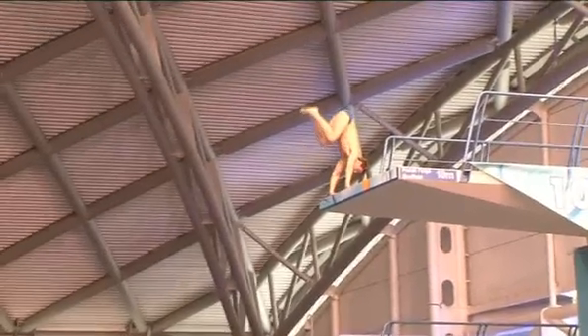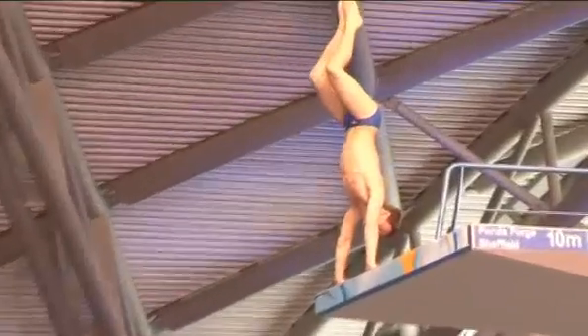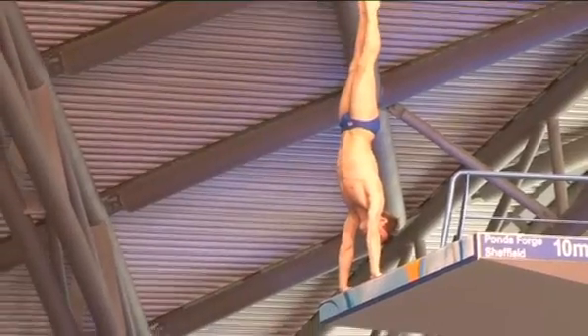When I stand on the end of the board in competitions, normally I have to be very focused on what I need to do, thinking about the process of the dive, not thinking too much about the outcome of it, but thinking about standing there and what I need to do to get a good dive.